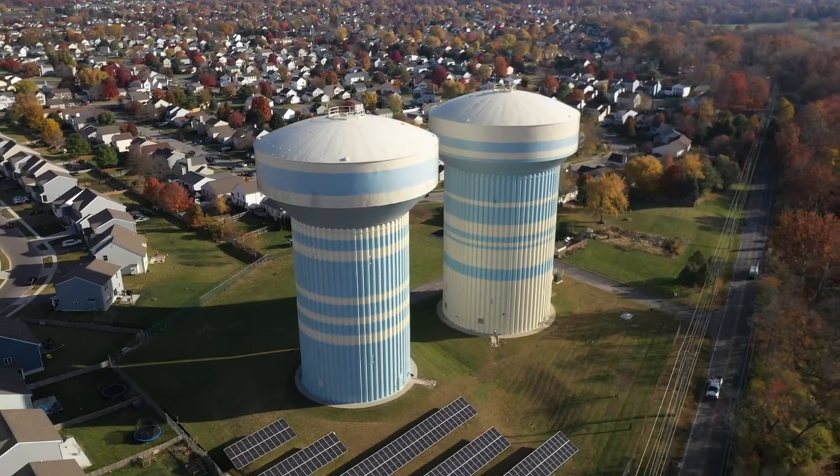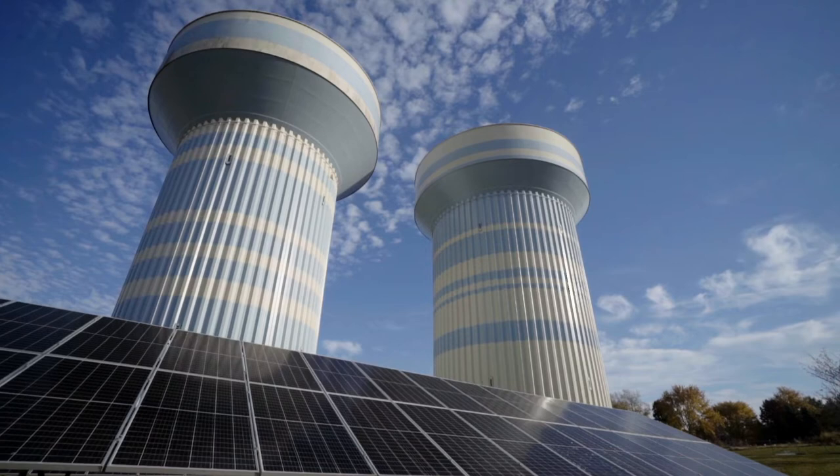We are at our Tussing booster station facility, which happens to be located in the base of one of our elevated storage tanks off of Heinz Road in Columbus.